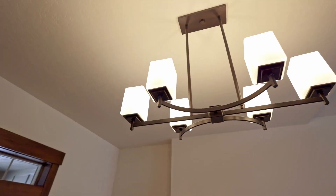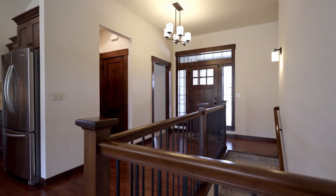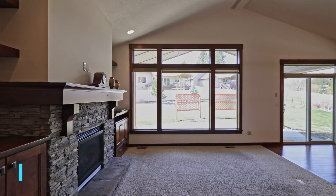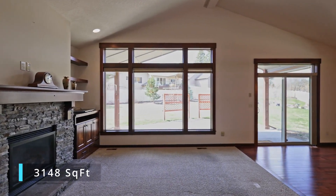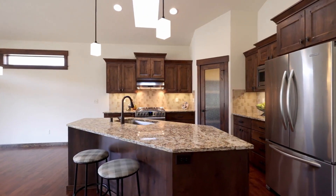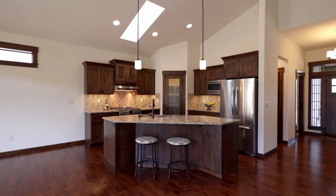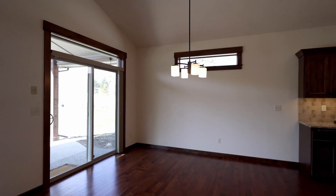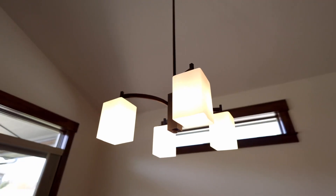The thoughtful design and attention to detail are evident throughout, with high-end finishes and modern amenities. The open-concept living room and kitchen are the heart of the home, perfect for entertaining or relaxing with family. A cozy gas fireplace with built-in custom cabinets and large windows flood the space with natural light.